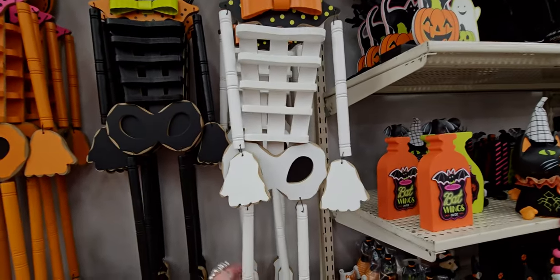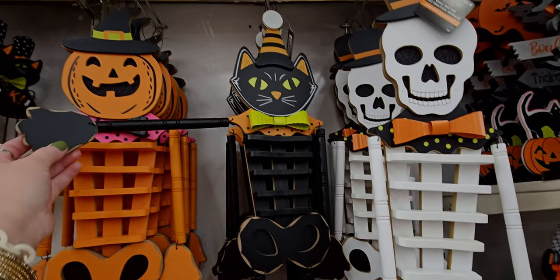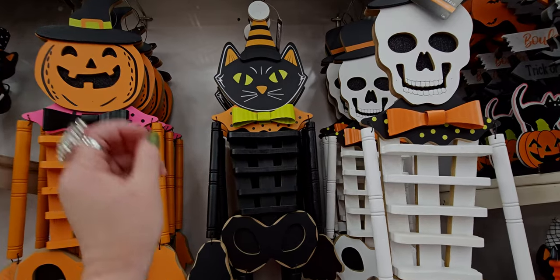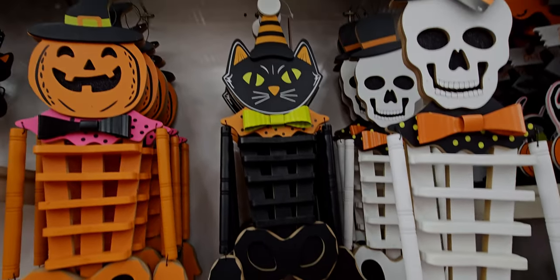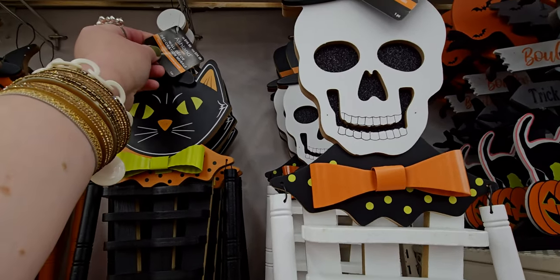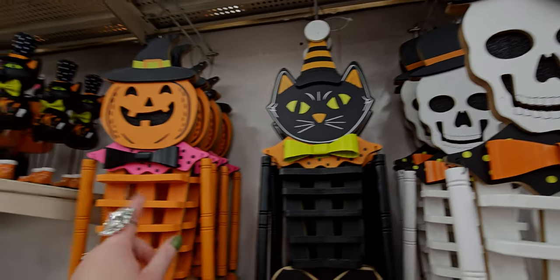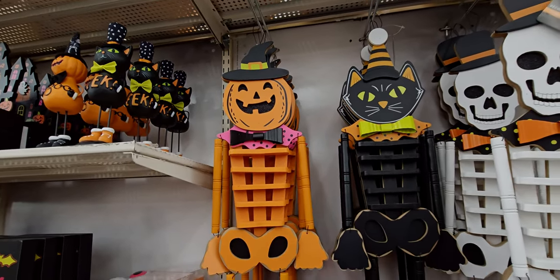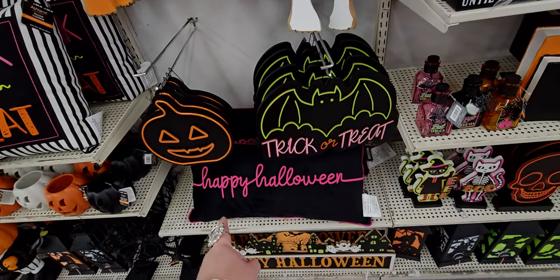Oh my gosh, these are so cute! And of course I love the black kitty because I have black cats — for those that are new to my channel — they are so amazing. They have a 1920s look to me the way they're styled, so sweet. And then the jack-o'-lantern, really cute.